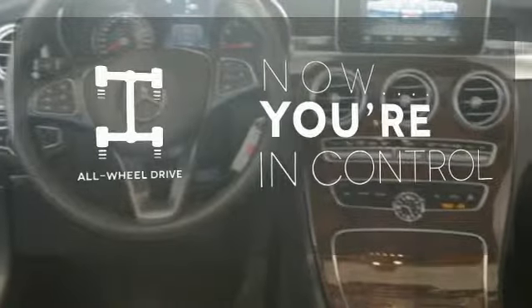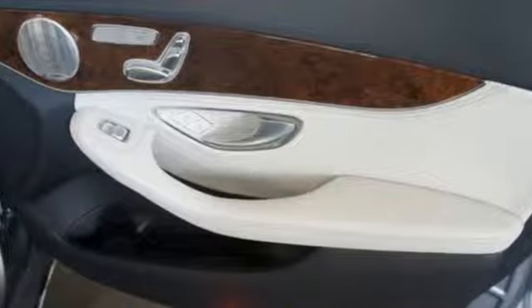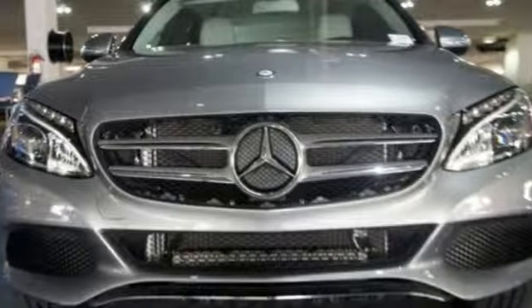with its grippy all-wheel drive, can handle anything Mother Nature throws at you. Its legendary performance and striking design give you presence on the road. Come take it for a test drive soon.